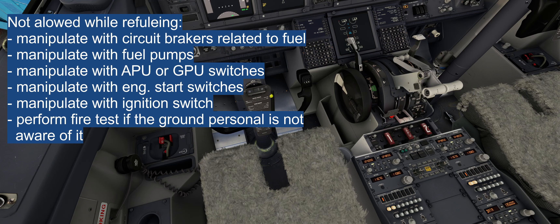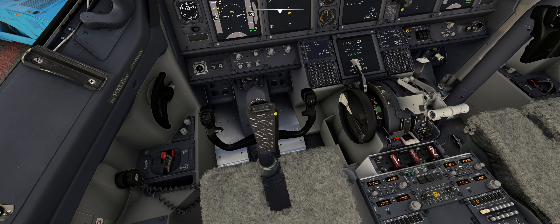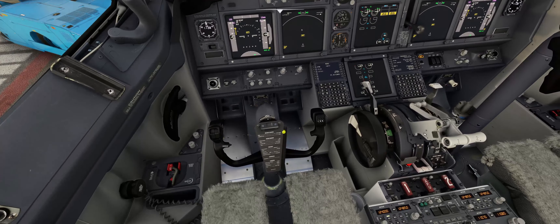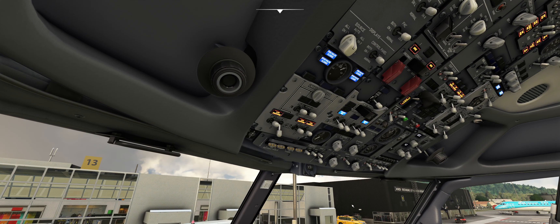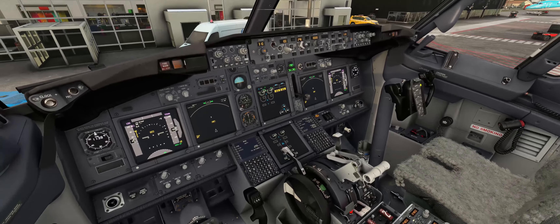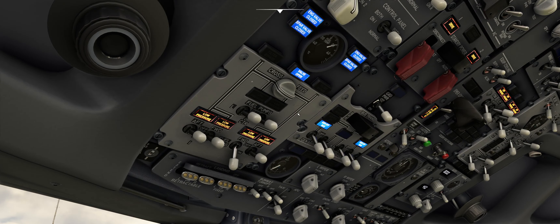During refueling there can be two procedures. One is to alert the refueling guy that we are performing fire tests — that's why we do the preliminary first and then refuel. The other is that fire tests are already done. We must not perform fire tests without warning the refueling guy, the captain, or maintenance personnel. My recommendation is to complete the preliminary pre-flight with fire tests first, then refuel. After refueling is completed, you may open the crossfeed valve if you want to draw fuel from that tank.